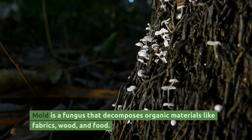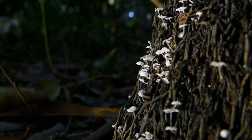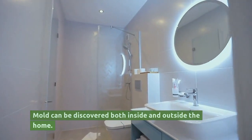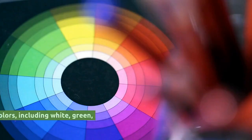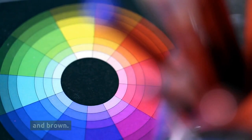Mold is a fungus that decomposes organic materials like fabrics, wood, and food. Mold can be discovered both inside and outside the home. They come in a variety of colors, including white, green, and brown.